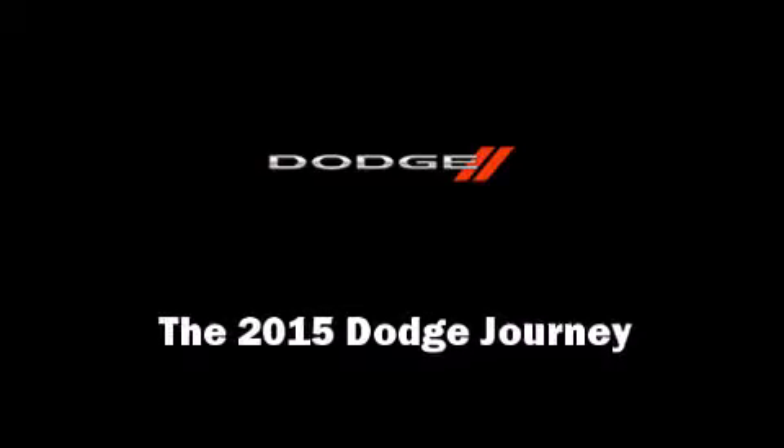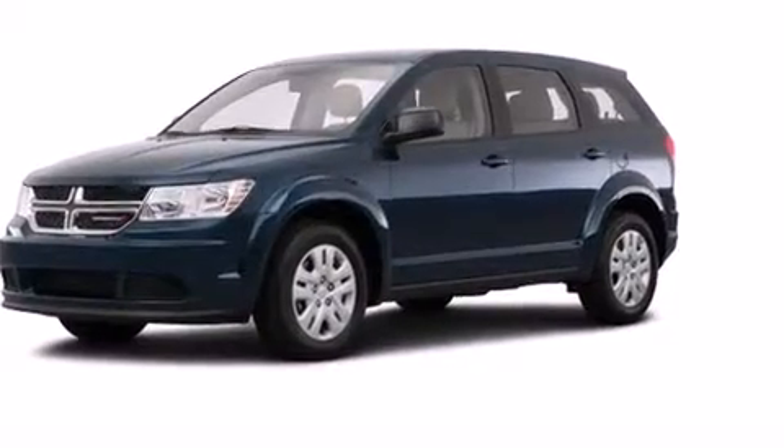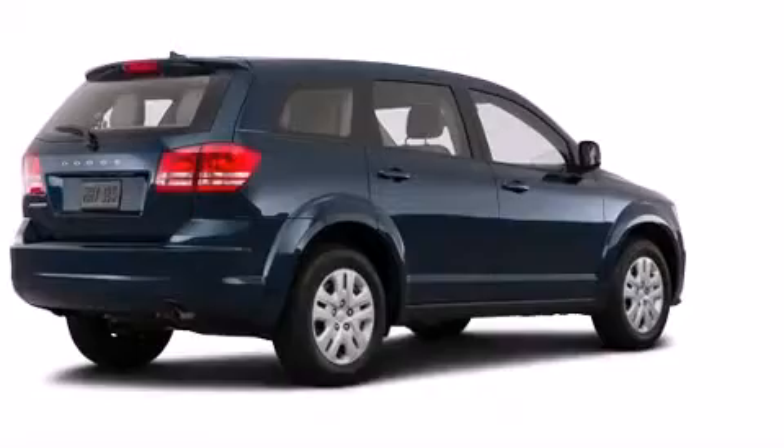Outstanding design defines the 2015 Dodge Journey. Smooth gear shifts are achieved thanks to the refined 6-cylinder engine. And for added security, Dynamic Stability Control supplements the drivetrain.